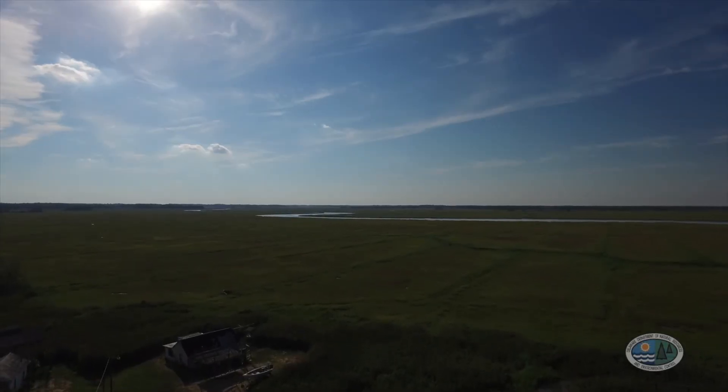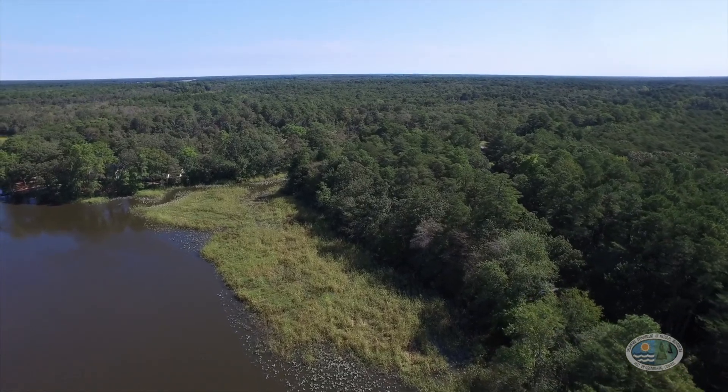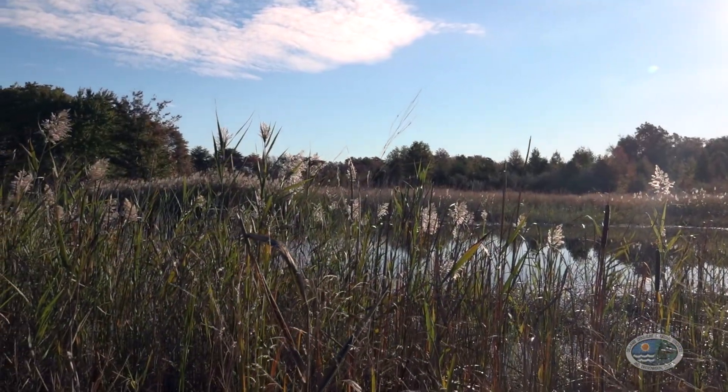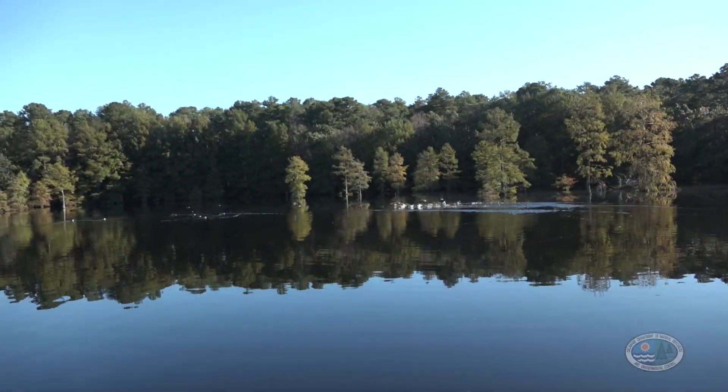Wetlands are a middle ground between land and water where many species live and reproduce. Freshwater wetlands make up 75% of all of Delaware's wetlands, replenishing and cleaning our groundwater, protecting us from storms and heavy rainfall, and providing critical habitat for many species of fish and wildlife.